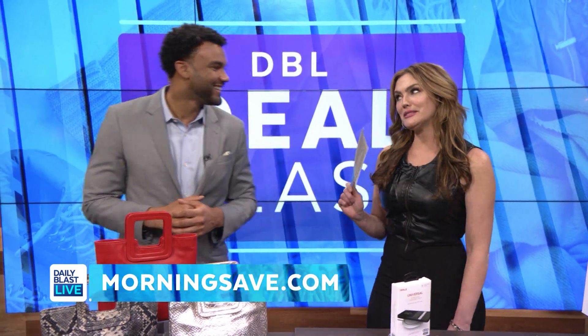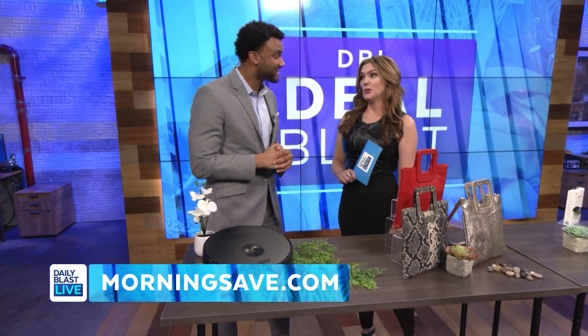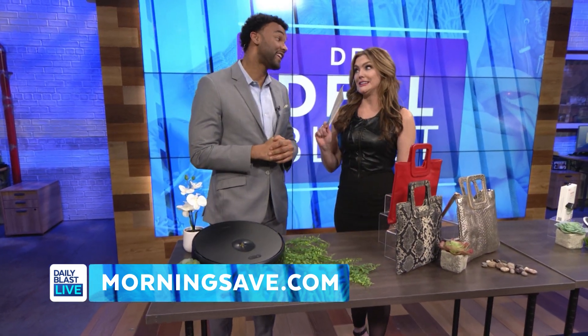Brandon, your mama taught you well — you're making me blush! Speaking of mama, I heard she's coming to town. We've got to get your house nice and clean.